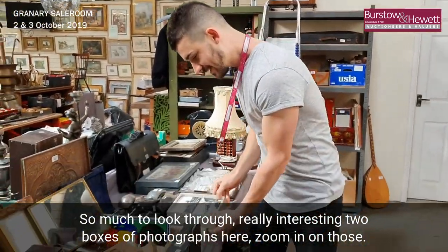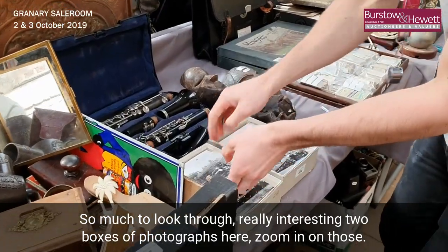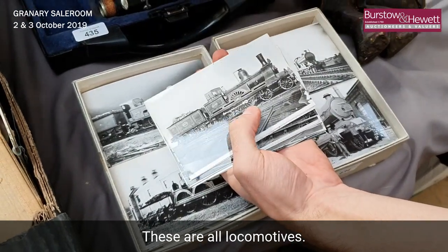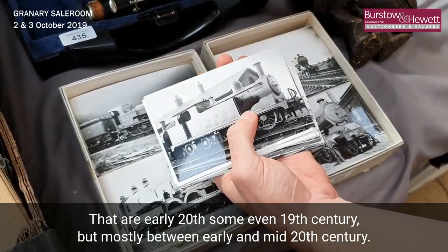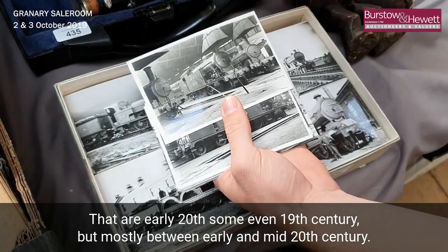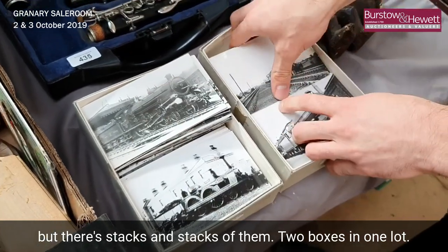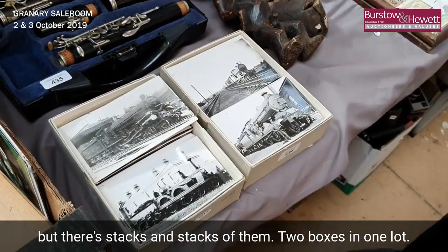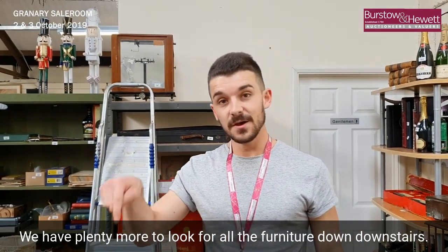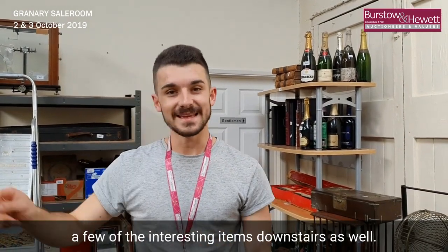So much to look through — some really interesting two boxes of photographs here. These are all locomotives, early 20th century, some even 19th century, but mostly between early and mid 20th century. That's a lovely collection — that's just a few we flicked through, but there are stacks and stacks of them, two boxes in one lot. We have plenty more to look through in the furniture downstairs, so we'll quickly pause and I'll take you through a few of the interesting items downstairs as well.